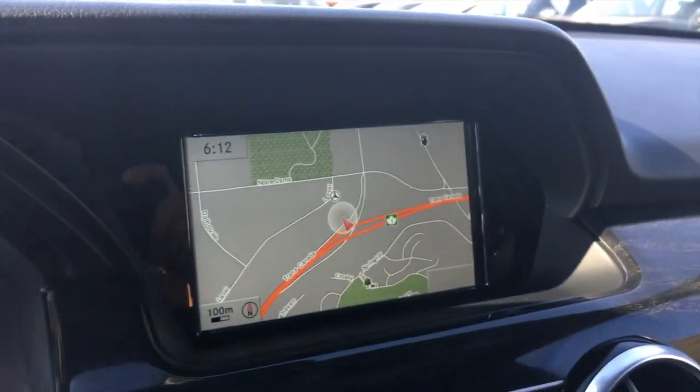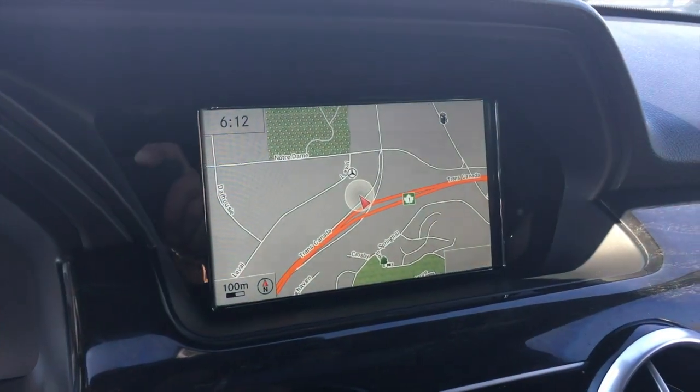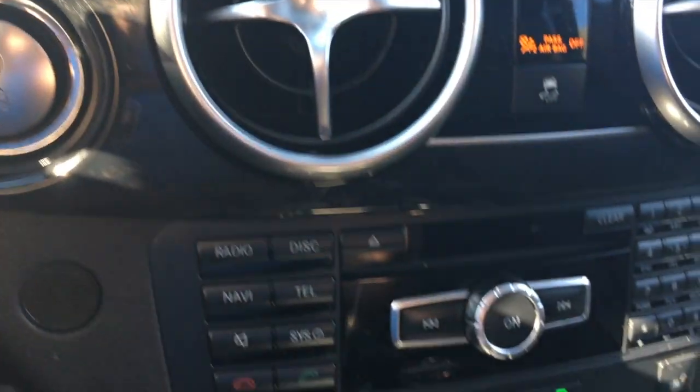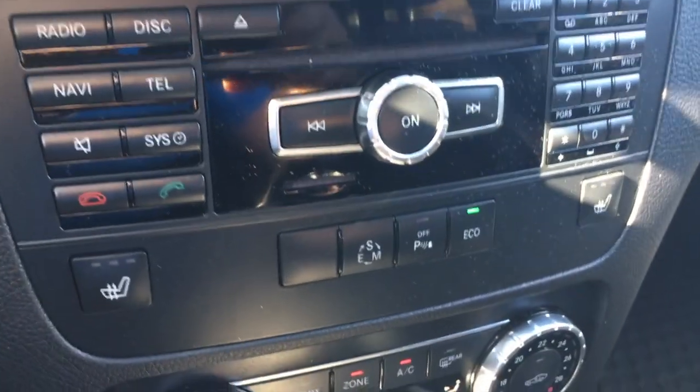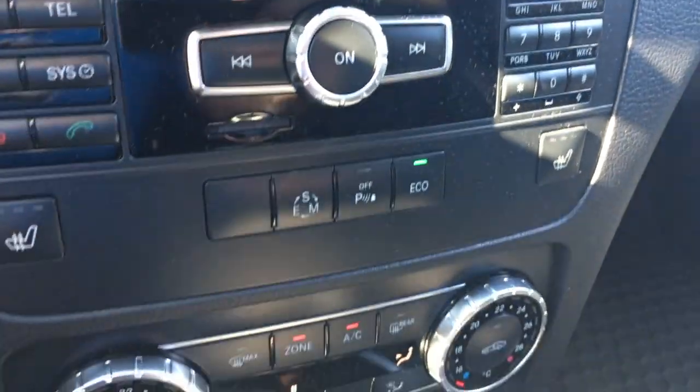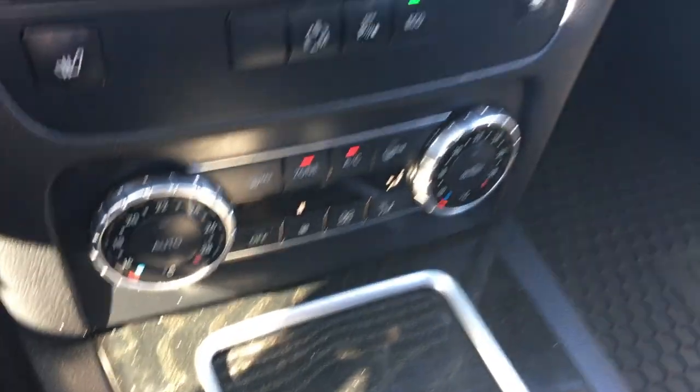You've got your navigation, rear vision camera, push start, along with your CD player. You have your heated front seats, different driving modes, and eco mode. A really nice vehicle.